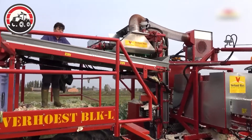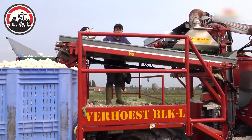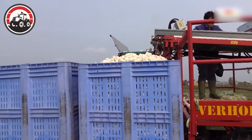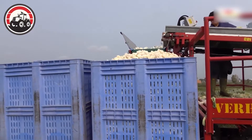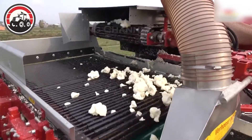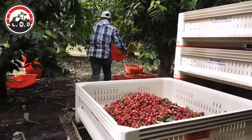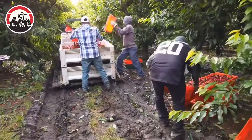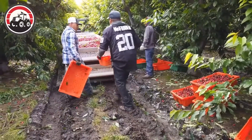The machine's efficiency allowed for a rapid, abundant harvest, filling bin after bin with fresh white cauliflower. Soon, these cauliflowers will be transported to processing facilities. Cherry production in the United States is 266,000 tons and brings in a value of $523 million.